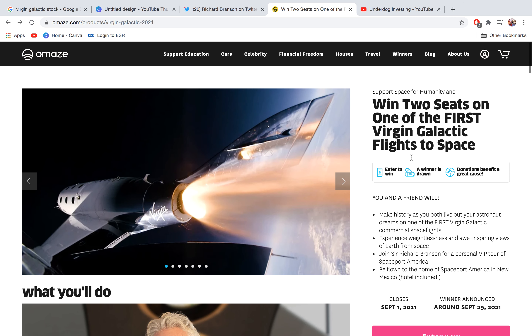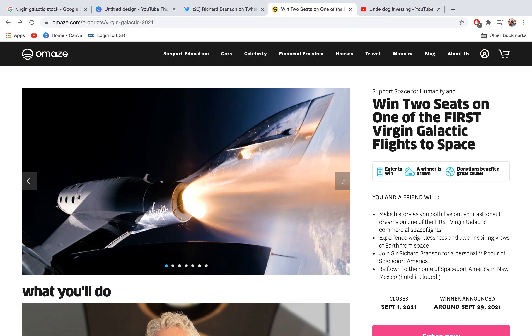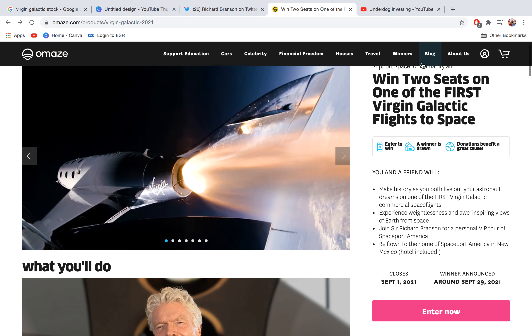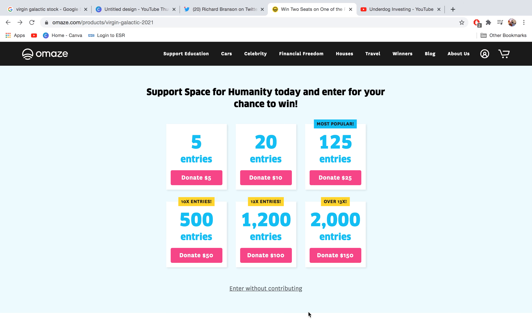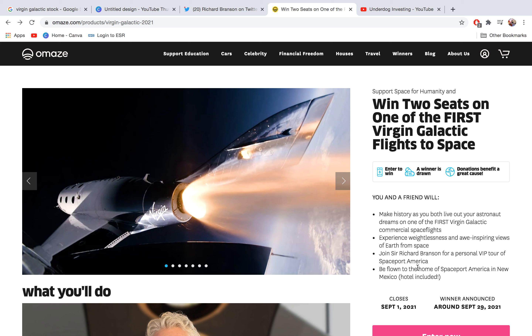One of the ways to support Virgin Galactic is to go to Amaze and enter the draw to try and win a ticket to space. If you go on the Amaze website — I'll leave the link in the description below — the draw closing date is September the 1st, 2021, and the announcement of the winner for two Virgin Galactic tickets will be September the 29th, 2021. To enter, just go on their website. You can donate money to increase the number of entries you get, or you can enter without contributing. I think this is the best way to support Virgin Galactic and increase the publicity around the flights.